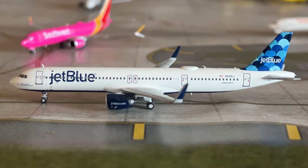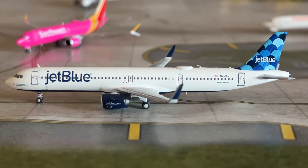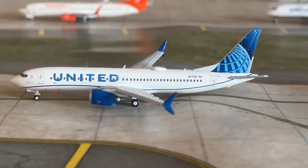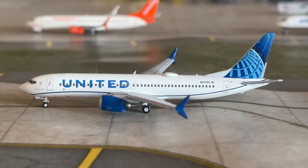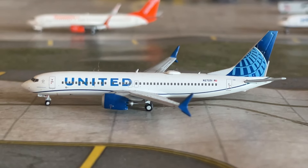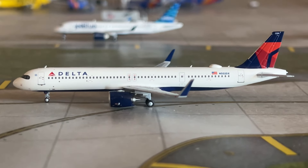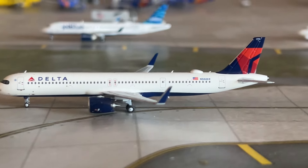Our next aircraft is the JetBlue A321 Neo, just arrived from New York JFK and making a return flight. A lot of Northeast flights here. Then we've got the United 737 MAX 8, just arrived from Denver making a return. And the Delta Airbus A321 Neo arrived from Minneapolis-St. Paul making a return — what a great NG model.